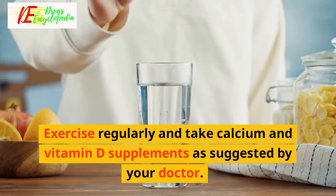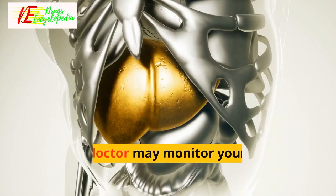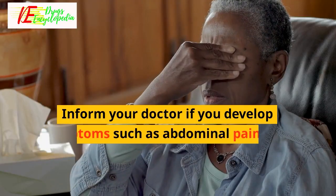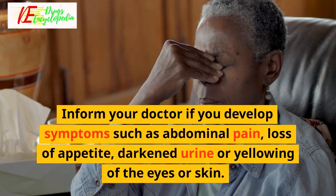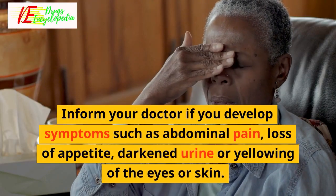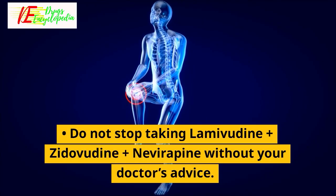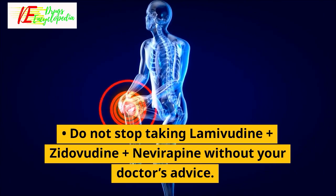It may cause weakening of your bones — exercise regularly and take calcium and vitamin D supplements as suggested by your doctor. Your doctor may monitor your kidney and liver functions regularly. Inform your doctor if you develop symptoms such as abdominal pain, loss of appetite, darkened urine, or yellowing of the eyes or skin. Do not stop taking lamivudine plus zidovudine plus nivirapine without your doctor's advice.